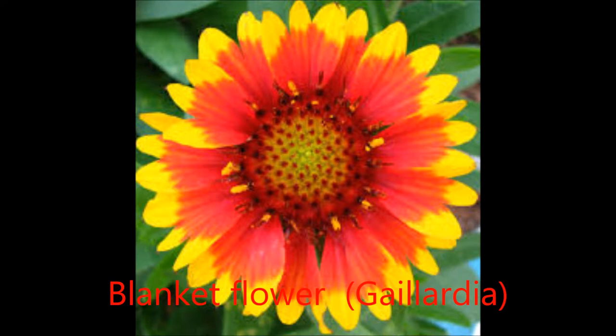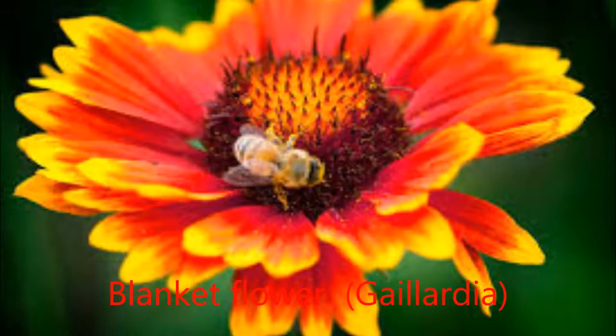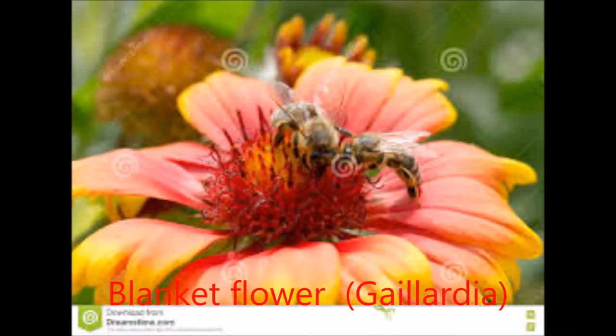Produced above a clump of hairy, narrow, gray-green leaves, the blossoms of the perennial blanket flower have petals that may be solid-colored shades of yellow, wine-red, orange, or peach, or may be banded in combinations of red or orange with yellow. The petals of some are filled, while others have a unique, tubular shape.